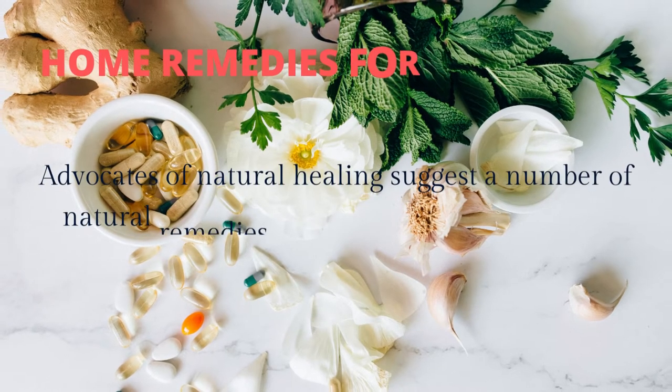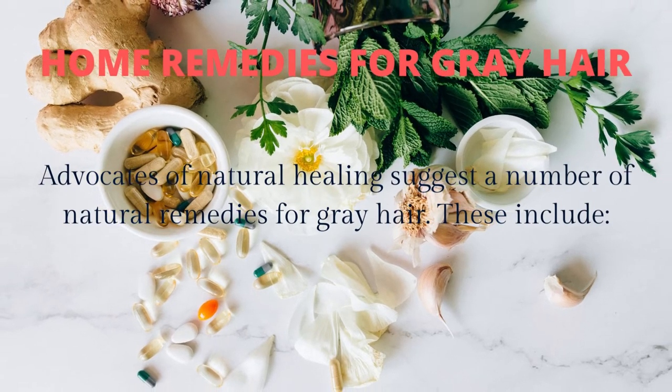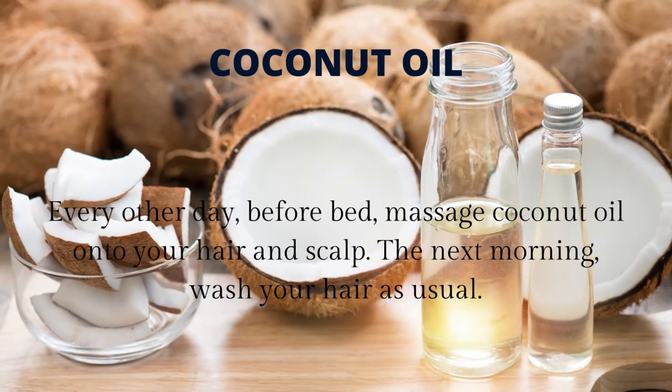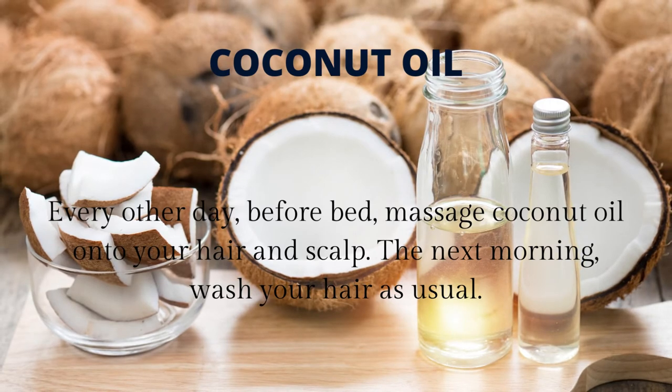Home remedies for gray hair. Advocates of natural healing suggest a number of natural remedies for gray hair. These include coconut oil: every other day, before bed, massage coconut oil onto your hair and scalp. The next morning, wash your hair as usual.